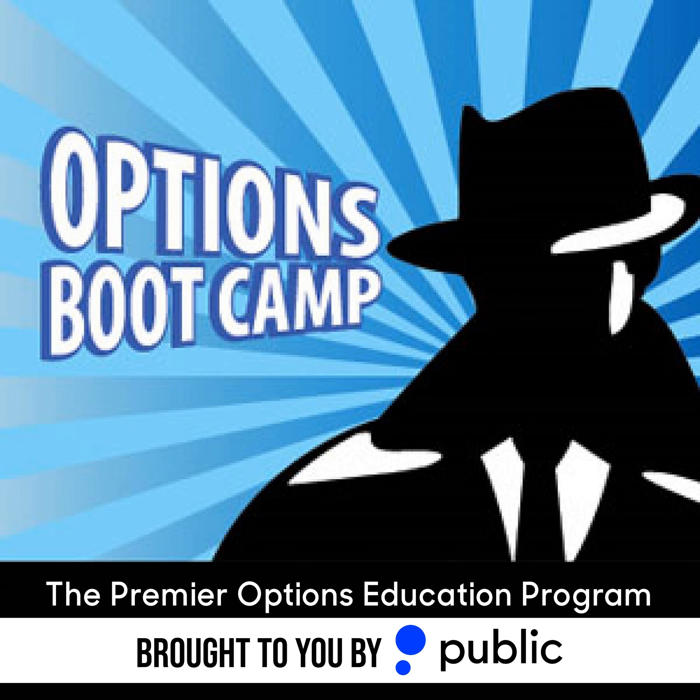You're listening to the Options Insider Radio Network, the home of the Options Podcast. For more quality options programs, visit theoptionsinsider.com or search for Options Insider Radio Network in your podcast provider of choice. Follow along and submit questions at twitter.com/options, stocktwits.com/options, facebook.com/theoptionsinsider, or via questions at theoptionsinsider.com.